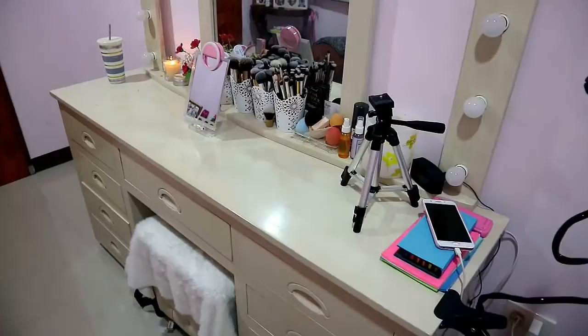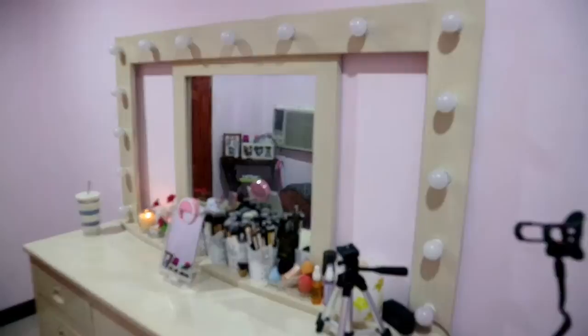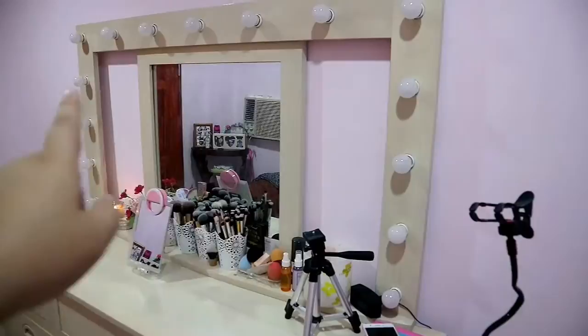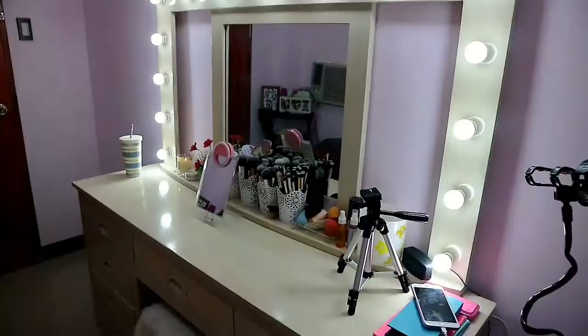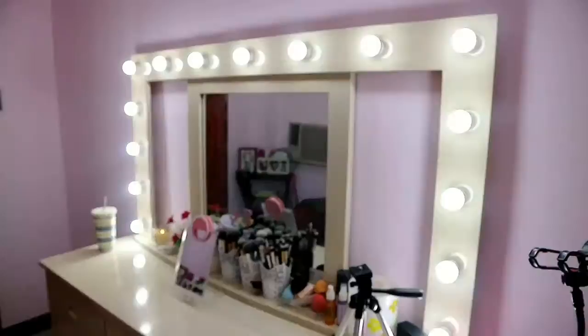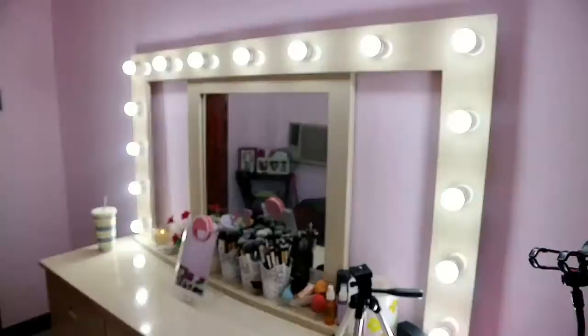This is my customized vanity mirror — a vanity makeup mirror. As you can see, there's space here that was supposed to have something, but I didn't continue. I'm thinking of having it removed and upgrading to a full-size mirror. Let me give you a preview with the lights on. This is where I film most of the time. I originally placed the vanity mirror on this side, but I didn't get to appreciate the curtain. For my next videos, the background will be the curtain.